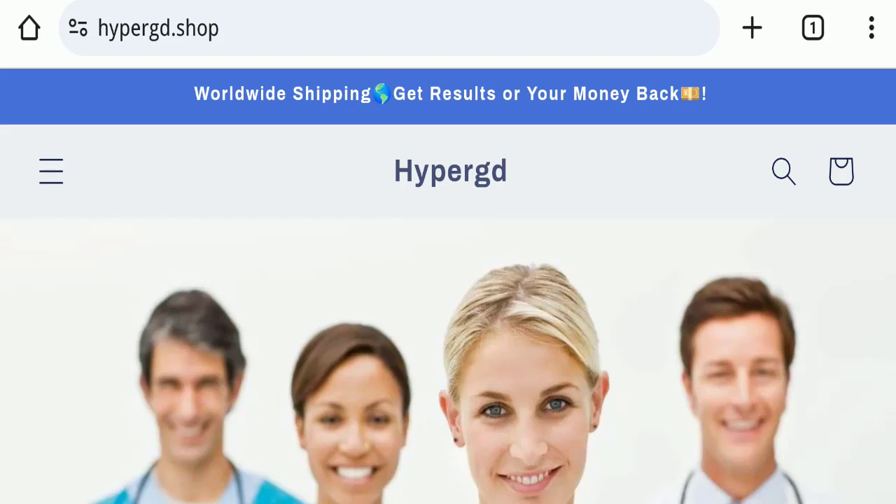Hello everyone and welcome back to my YouTube channel, Scam Advice. Today's video is about HyperGD Botox review. We are going to provide you with an unbiased review in this video, so please stay connected with us. If you are going to buy any product from this website, please watch this video first.